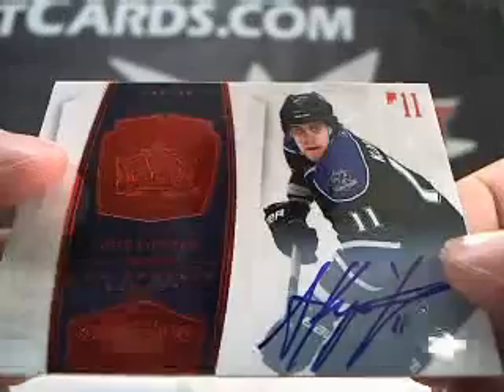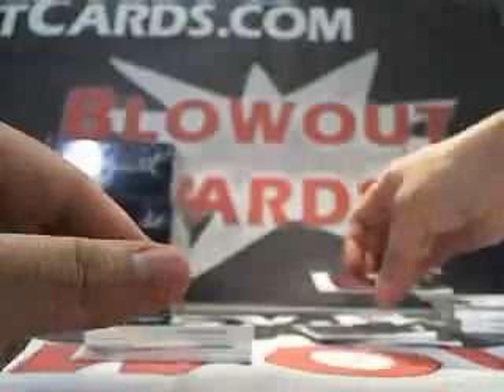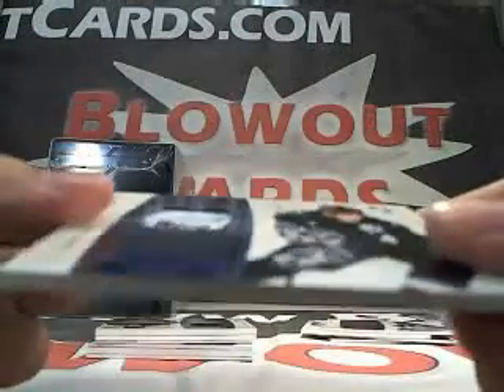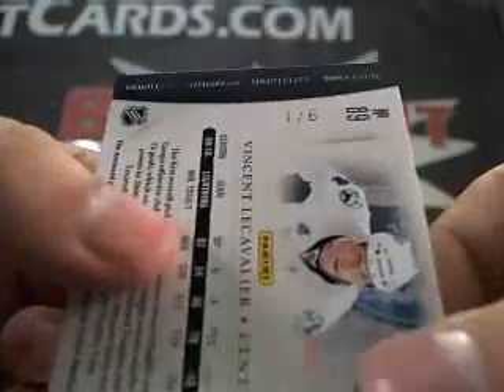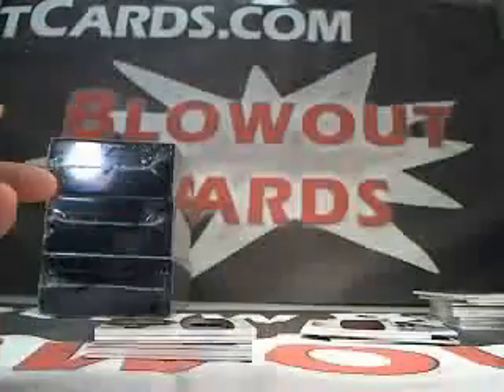Next up we got an Anze Kopitar auto, number 5 of 50. Check out this Vincent Lecavalier tag patch — nice laundry tag, numbered 1 of 6. Very nice. Next up we got a Patrick Kane two-color patch, number 4 of 25.